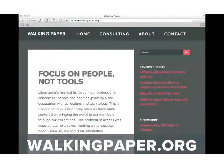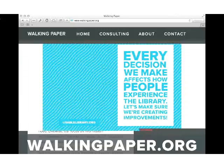I write about this stuff at walkingpaper.org, and you can check out more there.